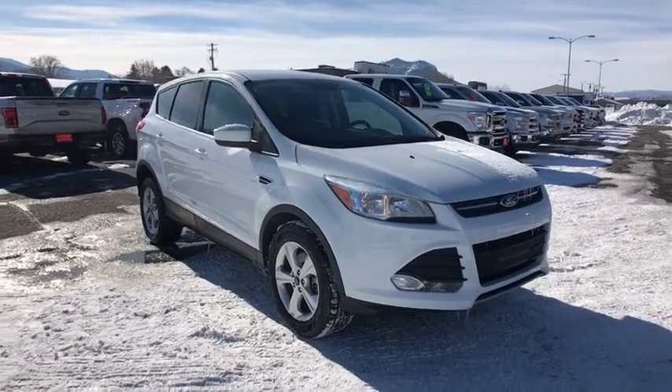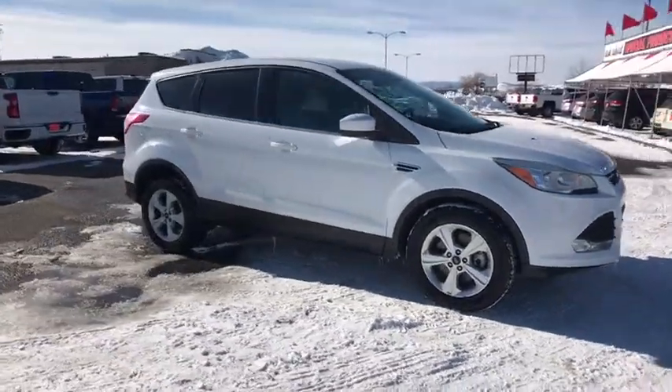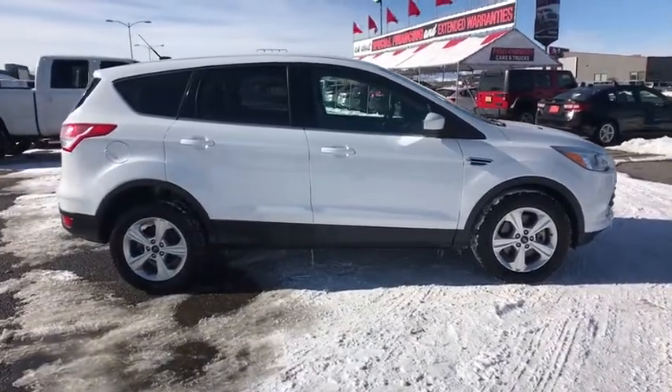You are going to love the 2016 Ford Escape. Gas engines flex, tow, sip and go with Ford Escape.